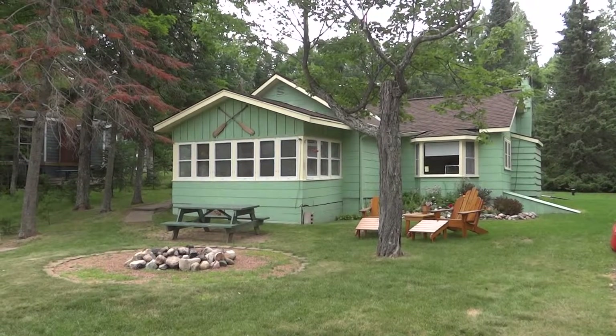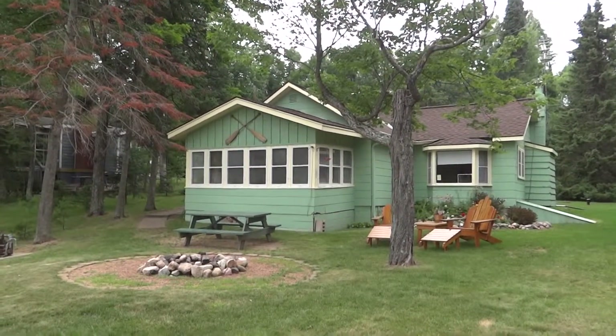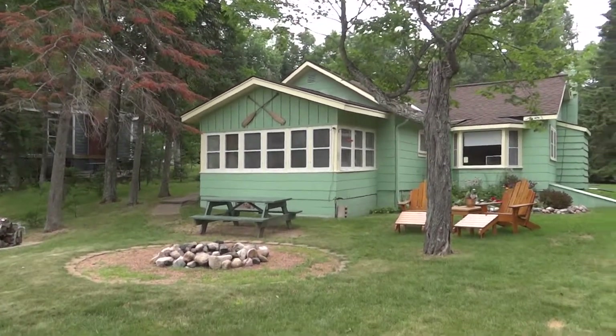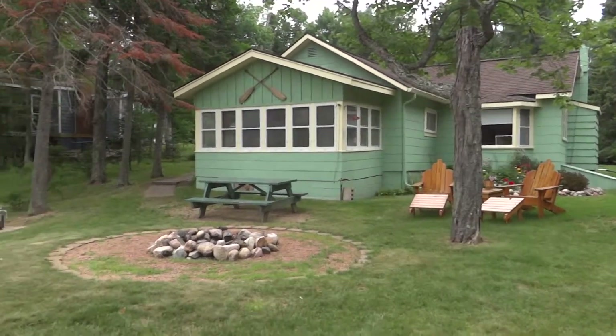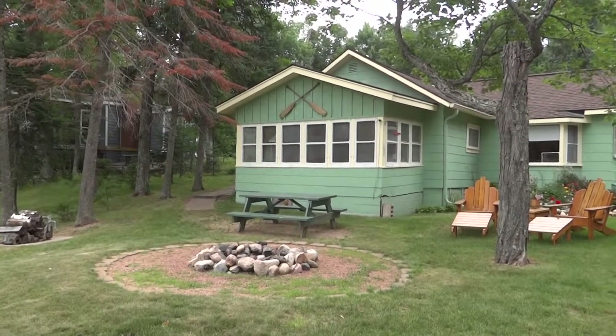Welcome to the Birch Lake Cabin, located just south of Manaqua on beautiful Birch Lake. Let's start by taking a look on the outside here. This is the lakeside view. They have a nice little fire pit ring here, great for roasting marshmallows and hot dogs.